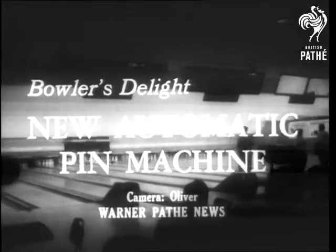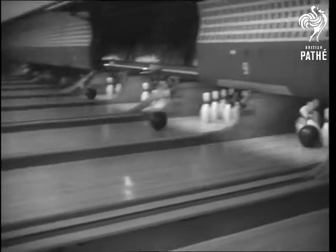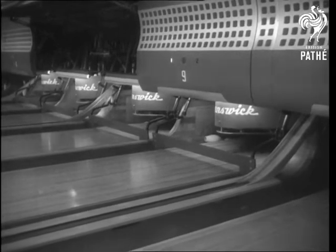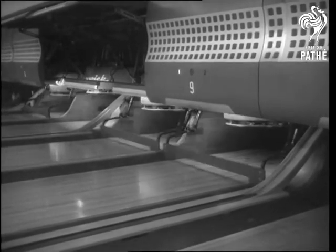Time was when the bowler bowled the ball, and the ball bowled over the pins. Now the ball knocks down the pins and starts a machine, which its manufacturer claims is the fastest built.